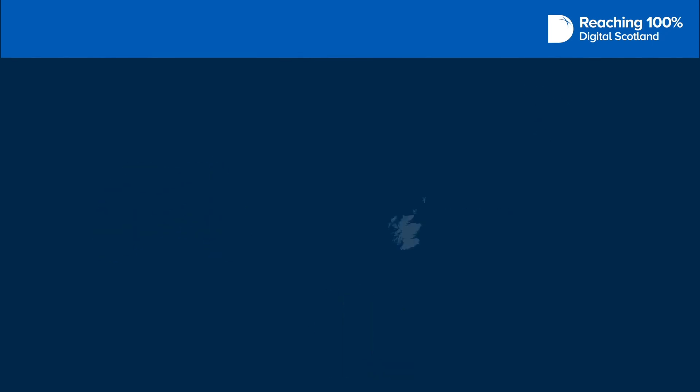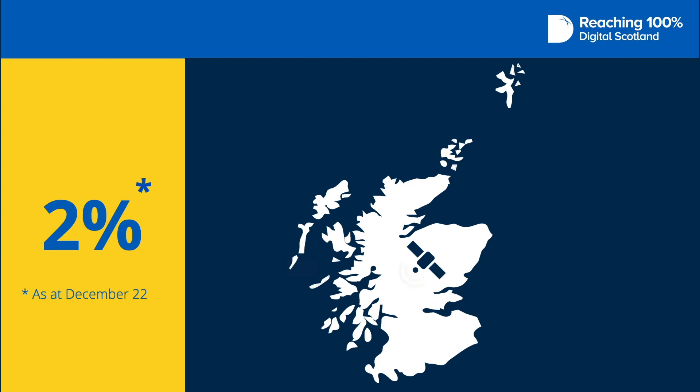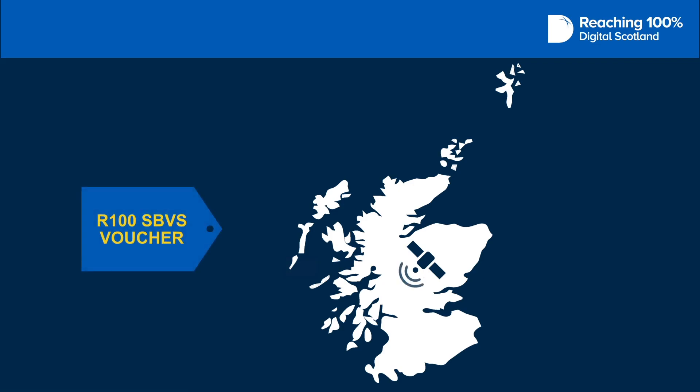Since the R100 Scottish broadband voucher scheme was launched, around 2% of beneficiaries have received a broadband connection via a geostationary satellite. You may find that you can already receive a geostationary satellite service without the use of a voucher.